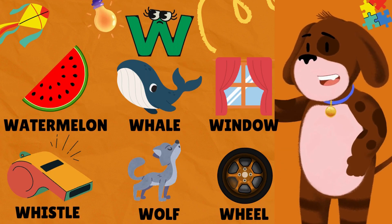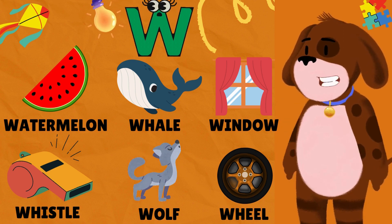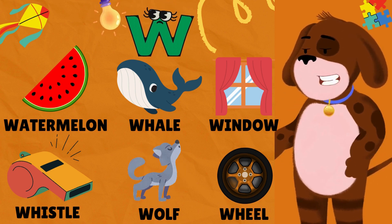W is for Watermelon. W is for Whale. W is for Window. W is for Whistle. W is for Wolf. W is for Wheel.